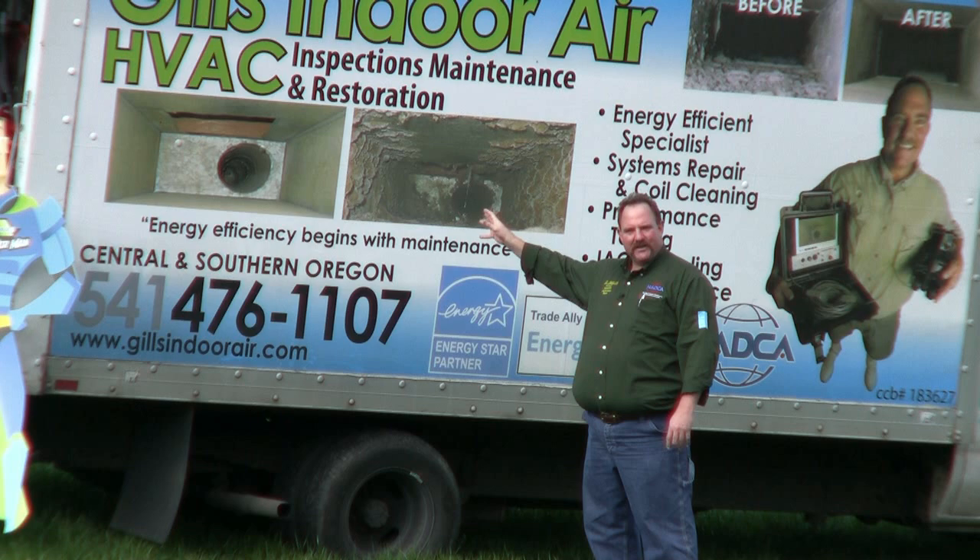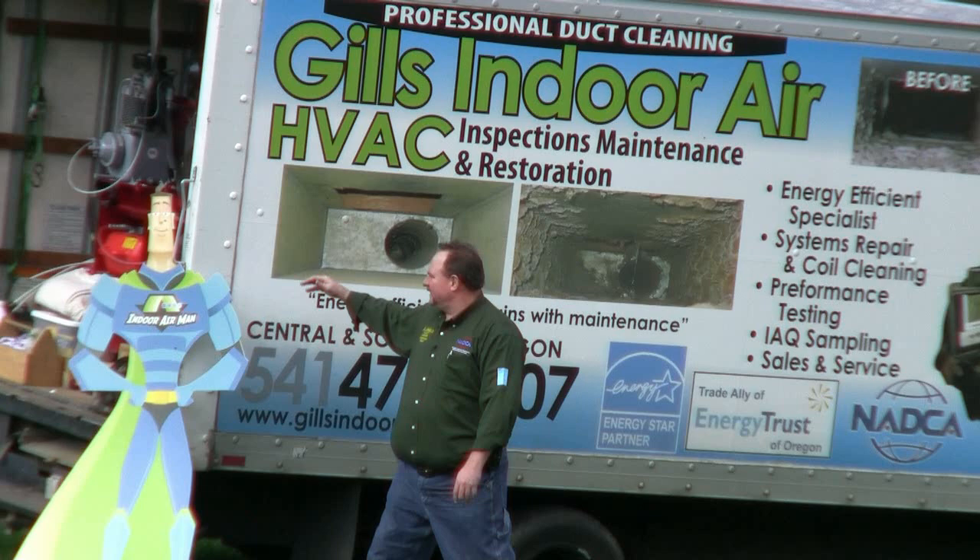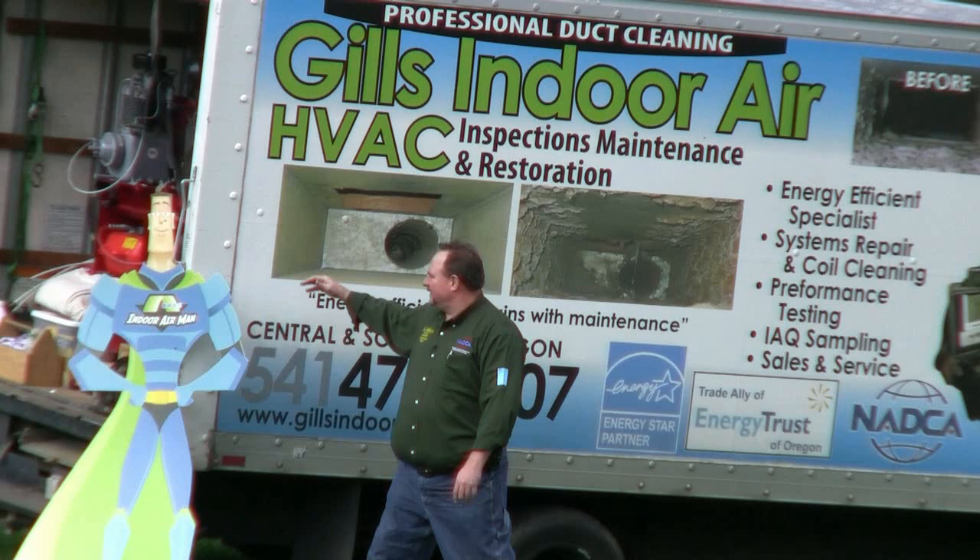I don't know if you've met our mascot — this is Indoor Air Man. IndoorAirMan.com. GillsIndoorAir.com. Call us for all your HVAC inspection, maintenance, and restoration needs. You'd be surprised with the stuff we can find in your duct systems. 541-476-1107. Gill's Indoor Air. Thanks.